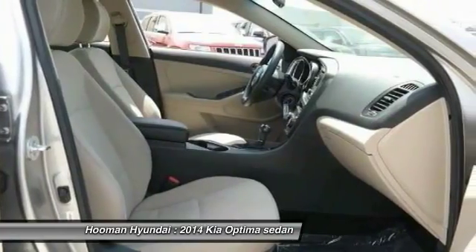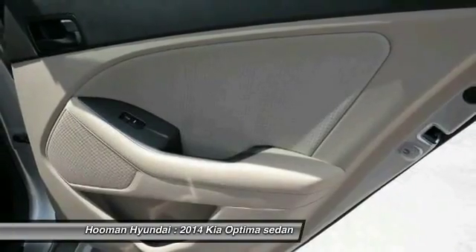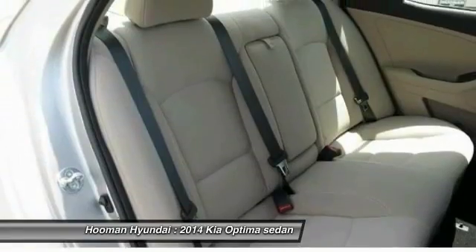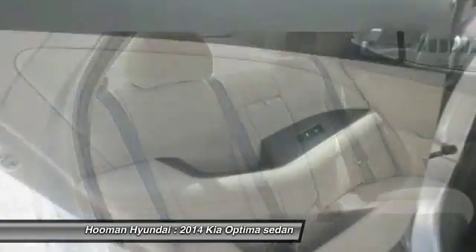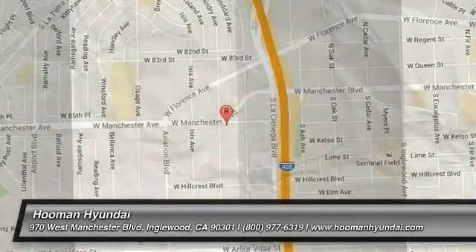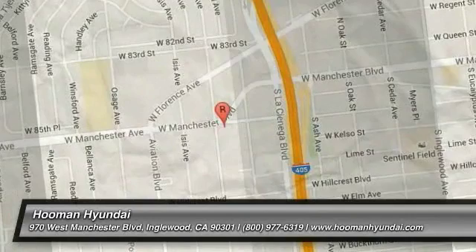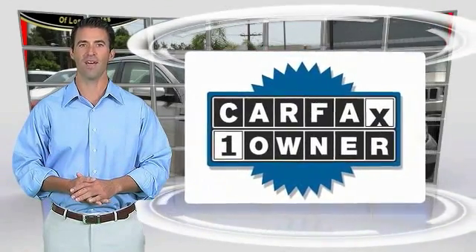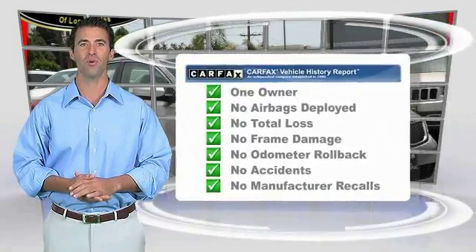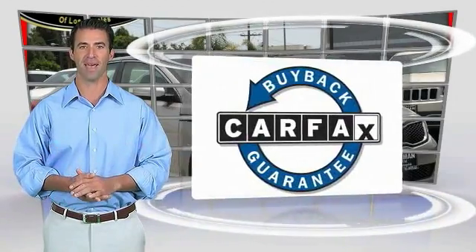If affordable style and reliability are what you're looking for, this vehicle couldn't be more perfect. Drive it today. This is a one-owner vehicle with the Carfax Vehicle History Report. Be sure to find a complimentary copy of this report online or contact the dealership. This vehicle qualifies for the Carfax Buy Back Guarantee.